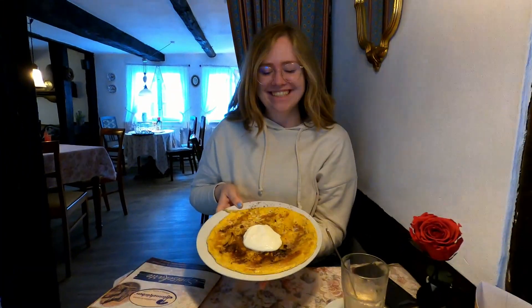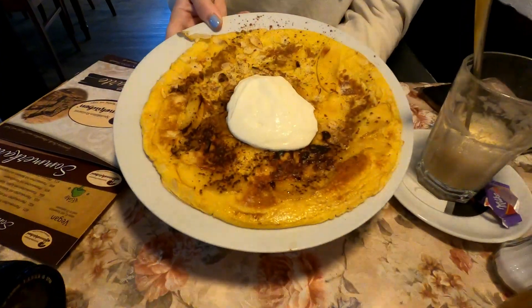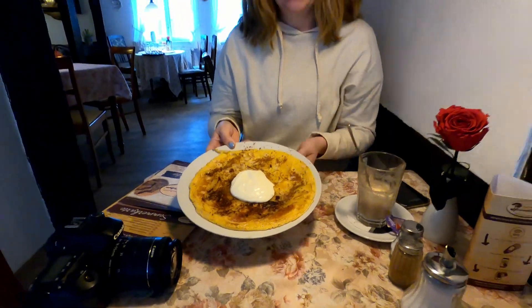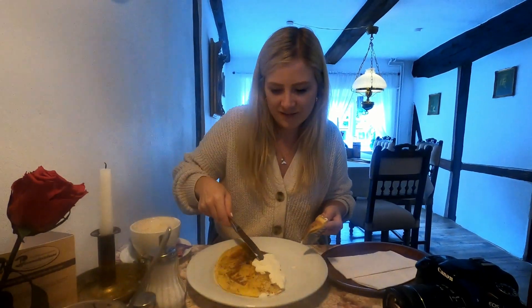Our first pancake arrived. So this is apple with almonds and crème fraîche. We're going to share this one and then share the next one so we can try both. We're trying the pancake — it's actually really good. I can definitely recommend the apple pancakes here. I've made apple pancakes myself before but this is like another level.